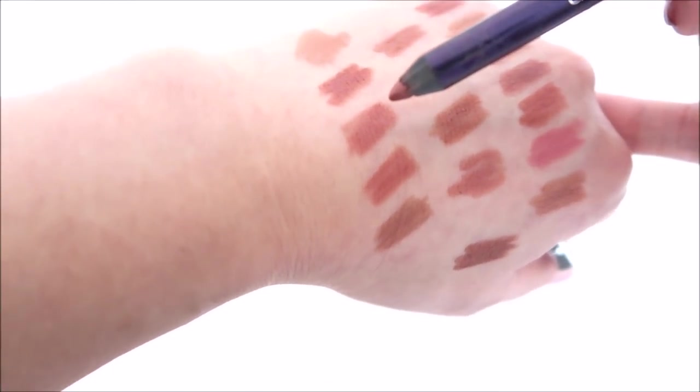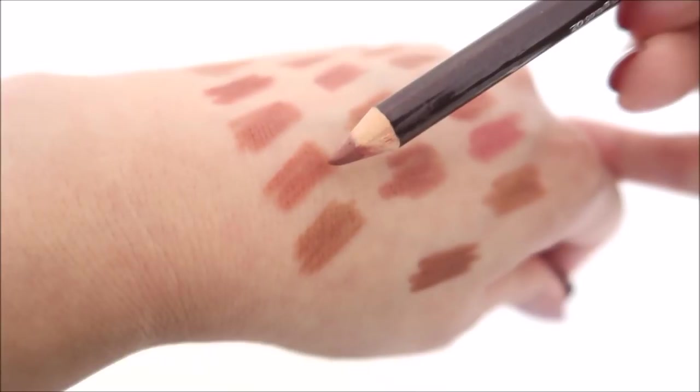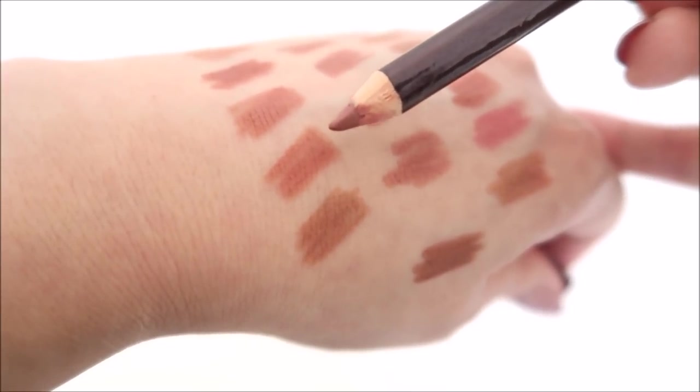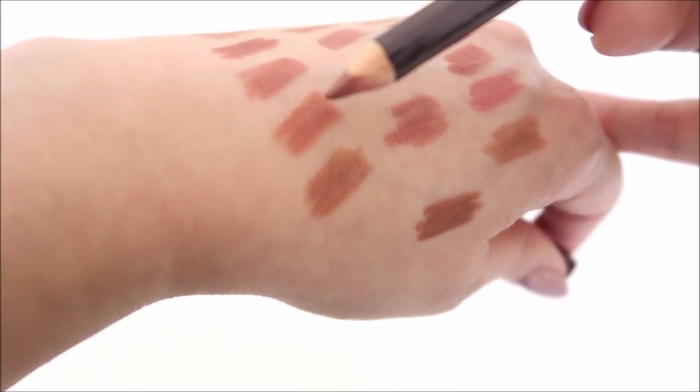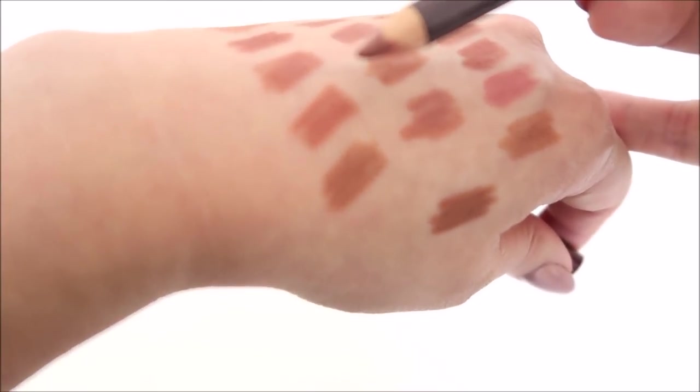This one is Laura Mercier's Hazelnut Tea. It's a more pinky liner on me, so I'm going to keep it. The formula is great and I find these are just really easy to use.